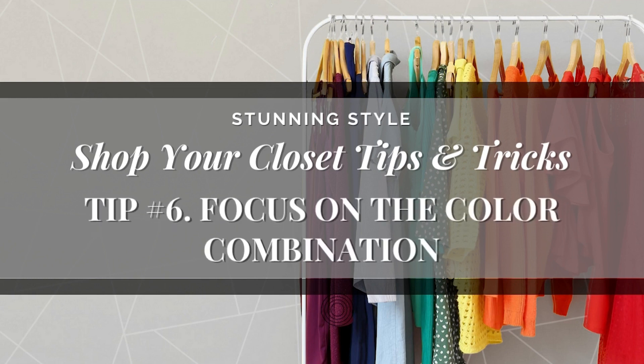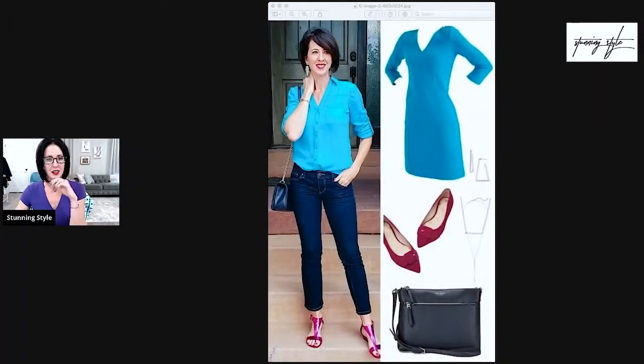The sixth tip is to focus on the color combination. Sometimes you see an outfit and you think, but I don't have those exact things, or even similar things in those colors. What do I do? Well, you don't have to wear them exactly as they are.